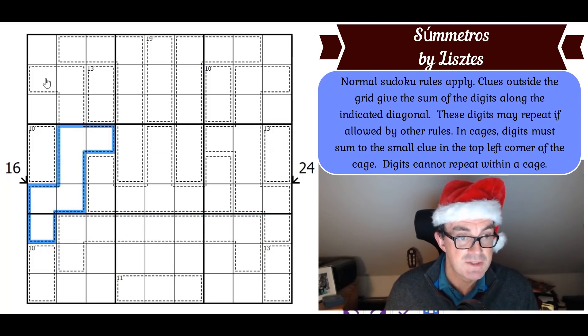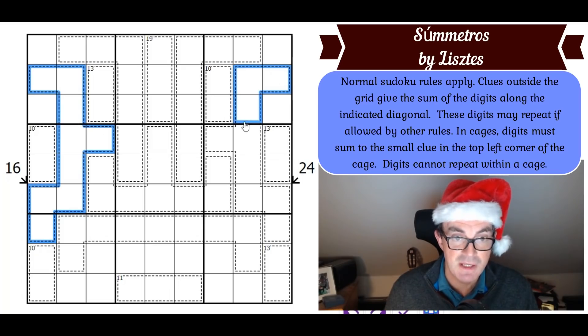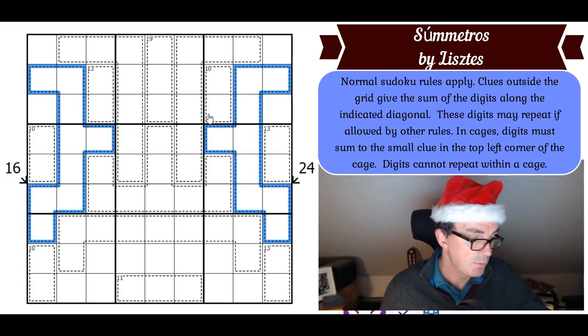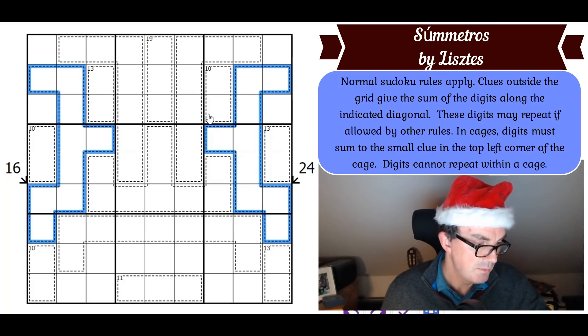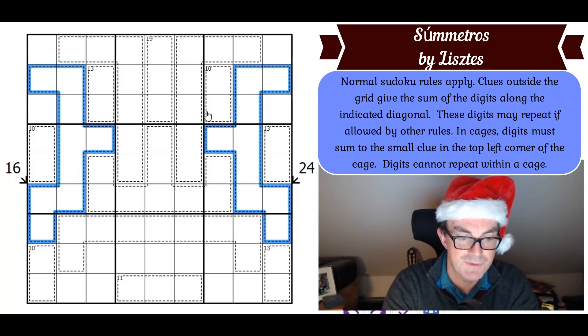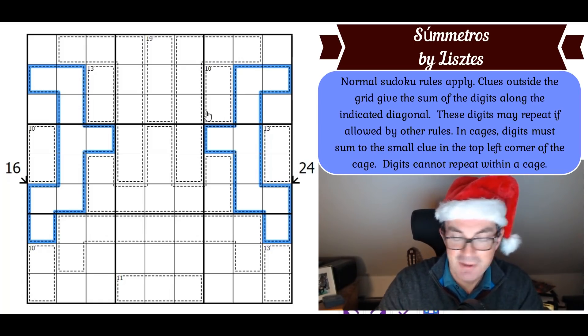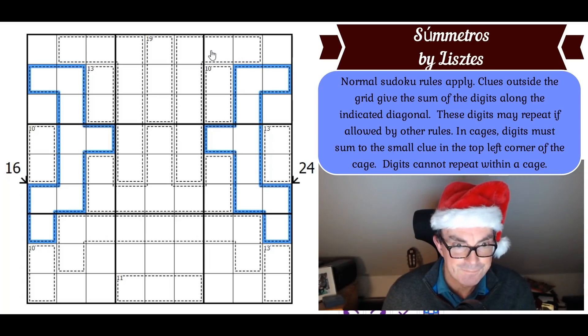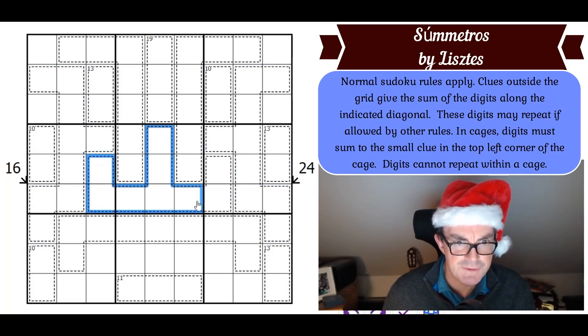One, two, three — yes, that's also a nine-cell cage, so that's another 45 cage. Given the symmetry, we've also got another 45 cage there. We've also got a trident in the middle of the grid which is also nine cells large, and two seven-cell regions — one here and another there.